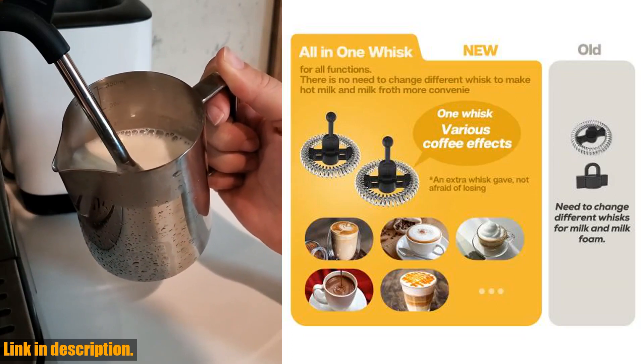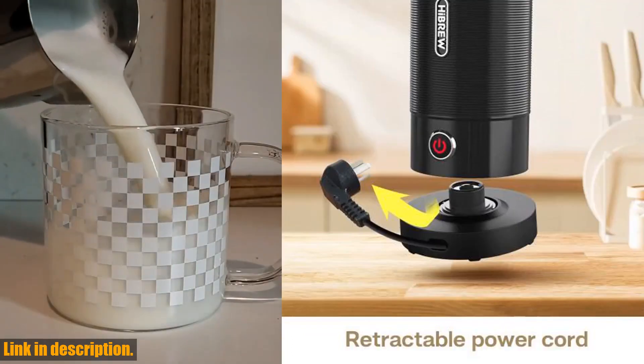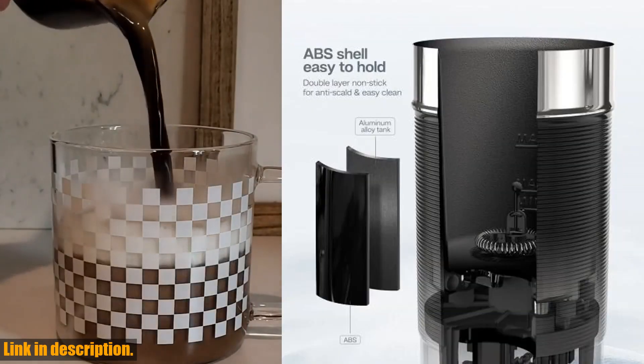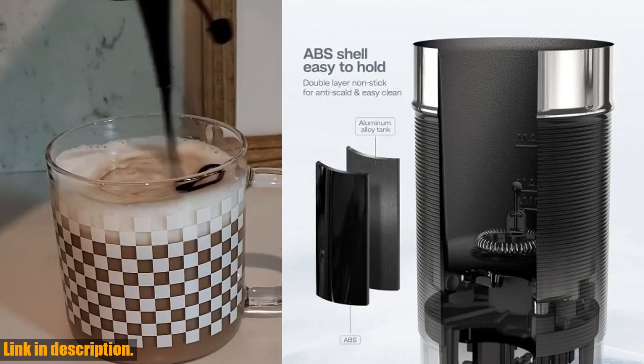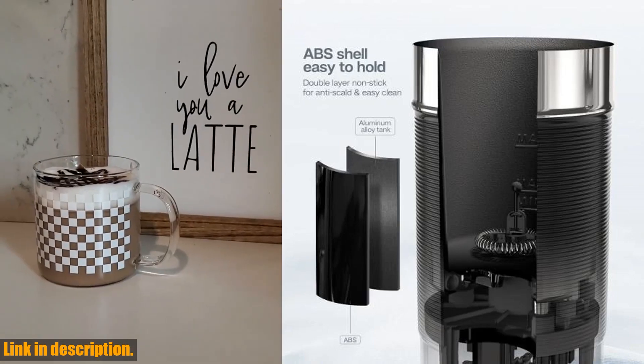Today we're going to be taking a look at the High Brew Milk Frother Frothing Foamer Chocolate Mixer — cold, hot, latte, cappuccino — fully automatic milk warmer, Cool Touch M1A. This incredible device is a game changer for anyone who loves their coffee.